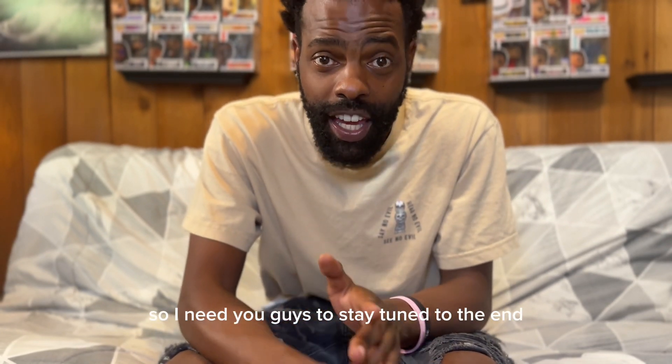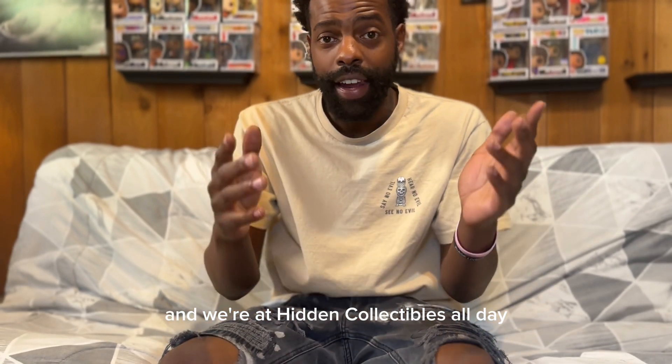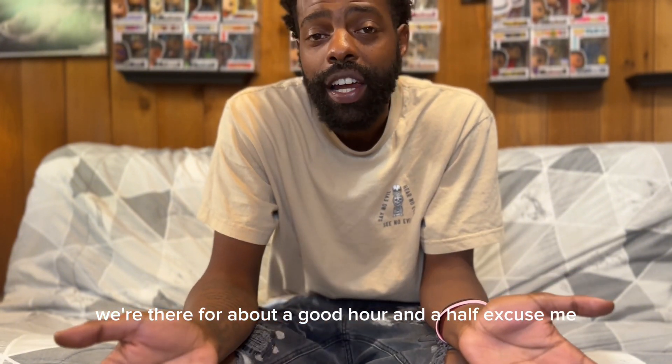We were able to pick up some great stuff and we were at Hidden Collectibles. We were probably there for about a good hour and a half — I'm not gonna say all day, but we were there for a solid hour and a half.